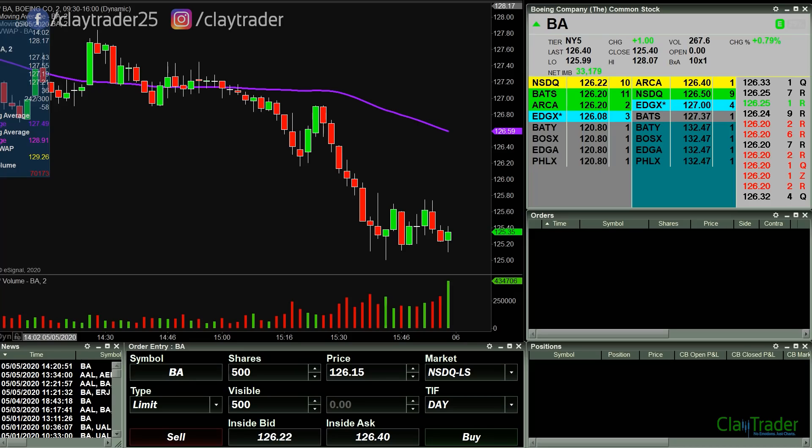Good morning, this is Clay at ClayTrader.com. This will be a live trade video where I try to capture some of my trades as they play out live. The market opens up here in about eight minutes, so let's see what happens.